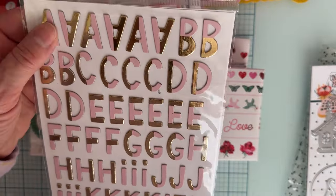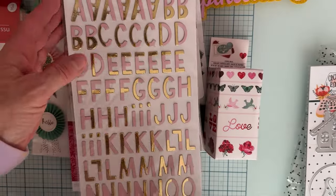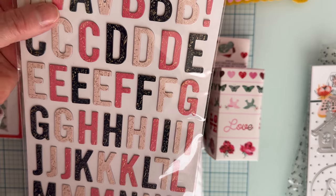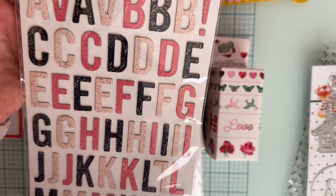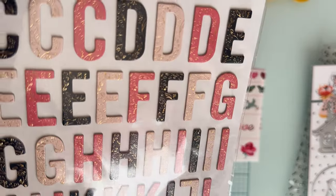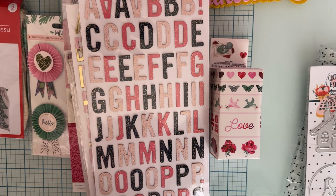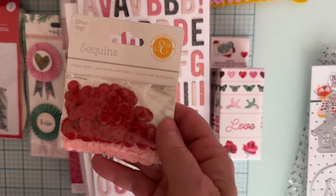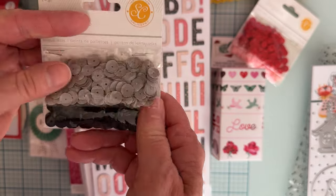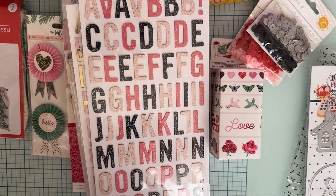I got a really cute alpha thickers set — they're chipboard, half gold foil and half pink. I also found another set that's light pink, medium pink, and black with gold foiling like leaves through them — really pretty, also chipboard. I grabbed another sequins pack from American Crafts in gray and black, also flat matte colors, not shiny.